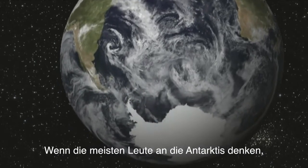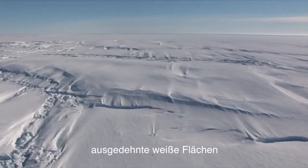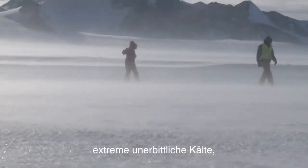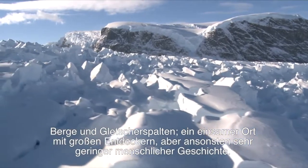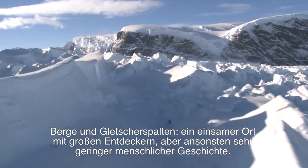When most people think of Antarctica, they think of penguins, vast white plateaus, extreme unrelenting cold, mountains and crevasses — a remote place with great explorers but otherwise very little human history.